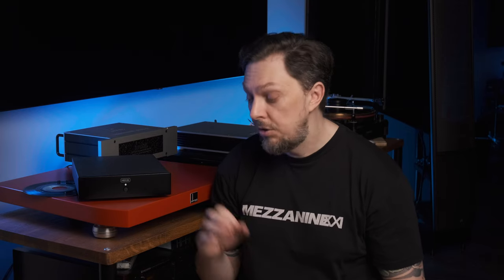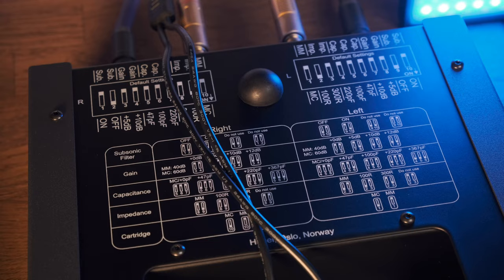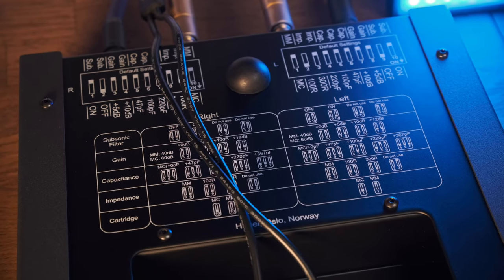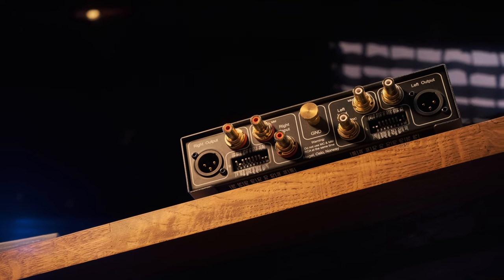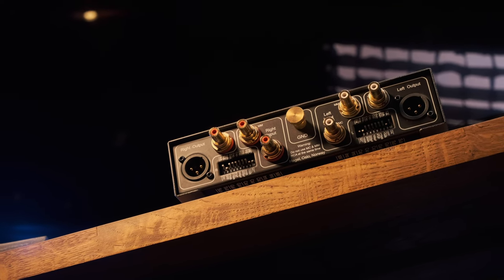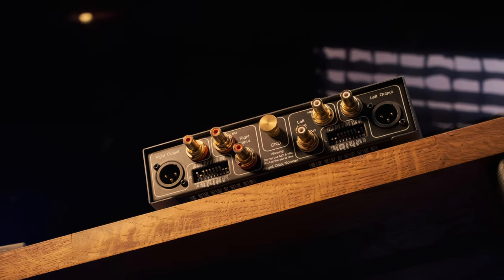On this device you won't find the phono stage inscription anywhere. There is the Hegel inscription three times, Oslo two times, Norway two times, and zero times 'Phono Stage.' But at the bottom you'll find a large table with the settings of the dip switches, which the Norwegians also made more tangled. It seemed insufficient to them that there are 10 small pieces in each set and they needed to be switched with a toothpick.